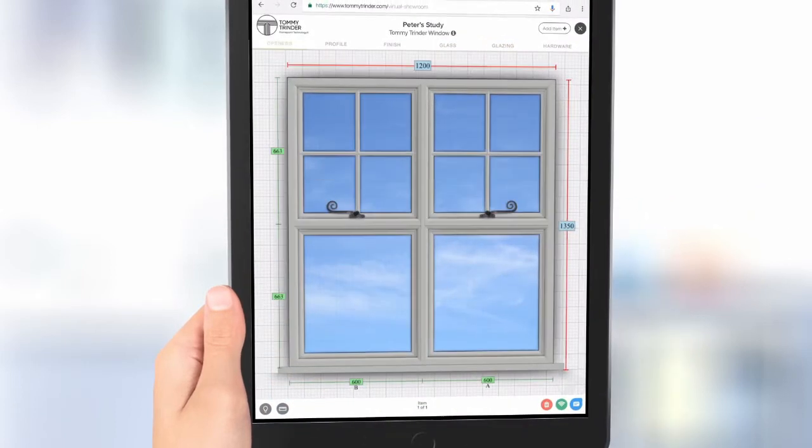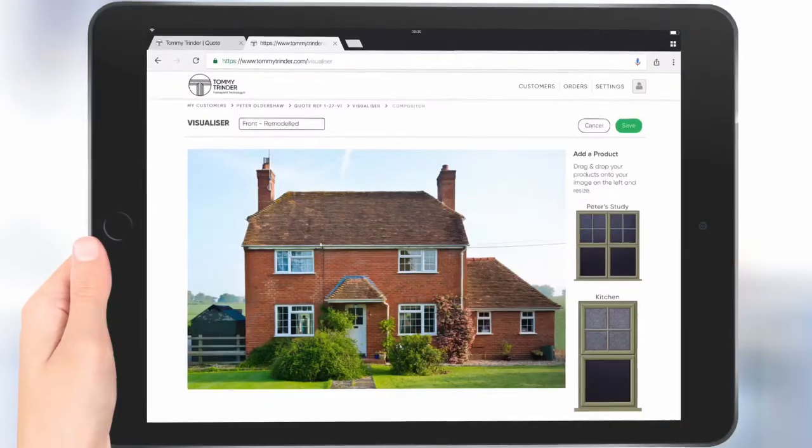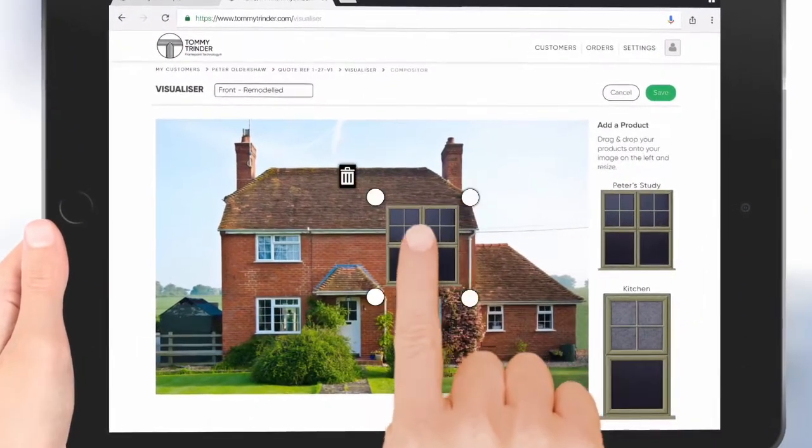With a few clicks we can superimpose your chosen designs onto a picture of your house so that you can immediately envisage your new windows and doors in situ.